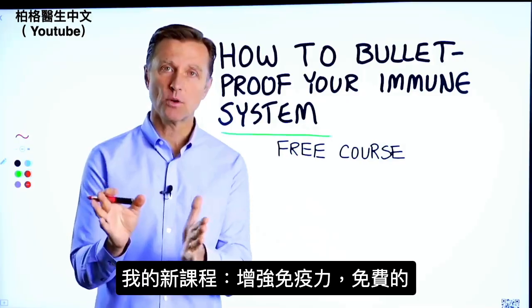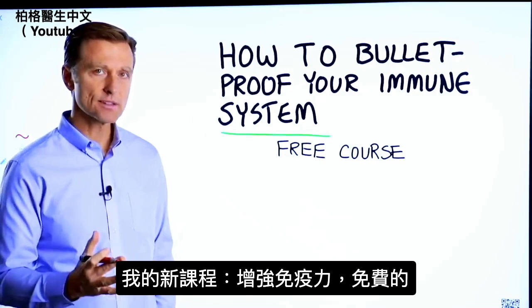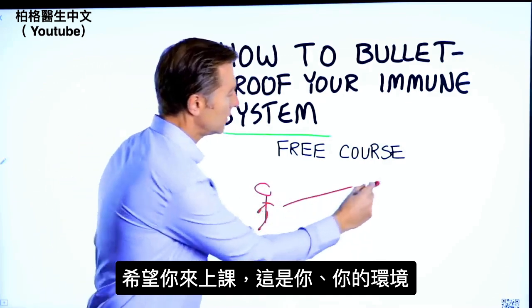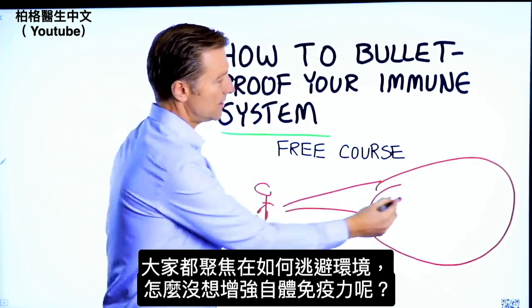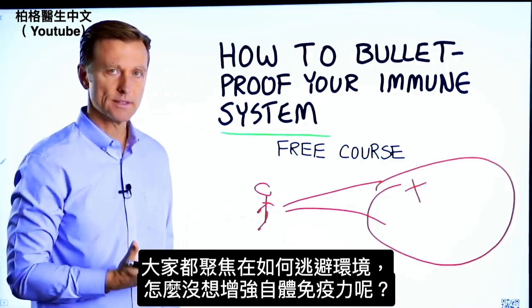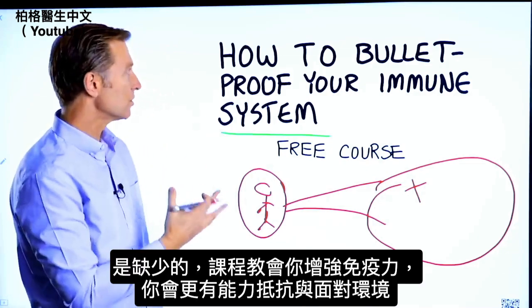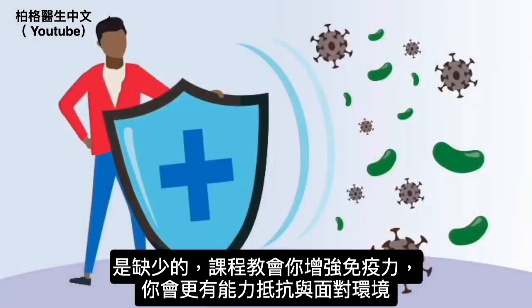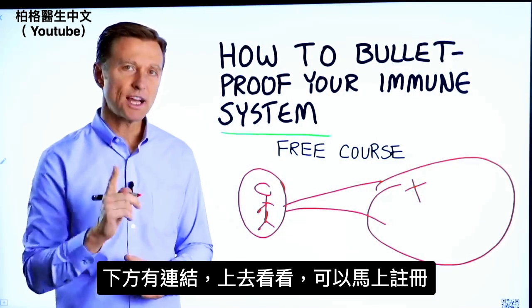Thanks for watching. Before you go, I have a course entitled How to Bulletproof Your Immune System. It's a free course. I want you to take it, and here's why. Here is you, and here is your environment. Everyone is focused on avoiding your environment, but what about strengthening your immune system? That's what's missing. This course will show you how to bulletproof yourself so you can tolerate and resist your environment much better by strengthening your own immune system. I put a link down in the description right down below — check it out and get signed up today.